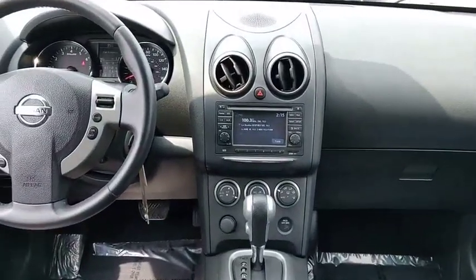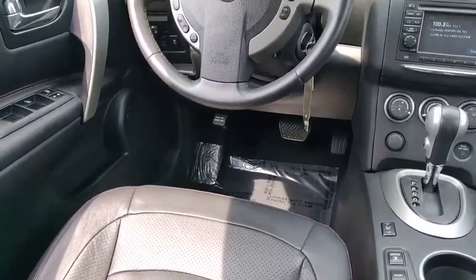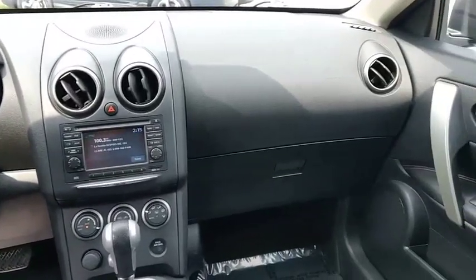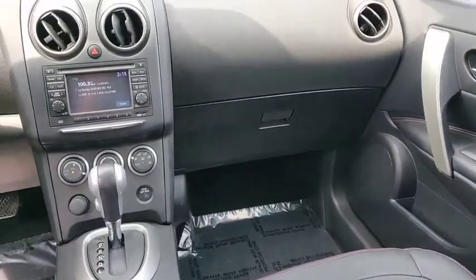Here are some of this vehicle's great options: electronic stability control, heated mirrors, all-wheel drive, aluminum wheels, rear spoiler, brake assist, traction control, stability control, engine immobilizer, remote keyless entry.